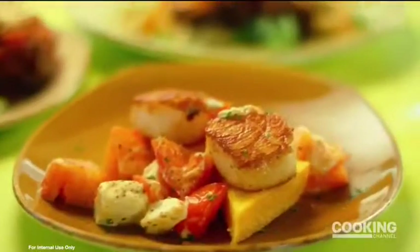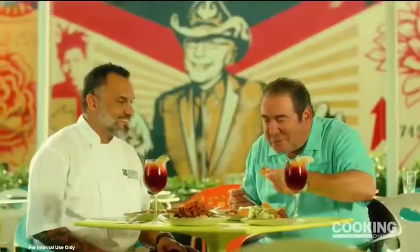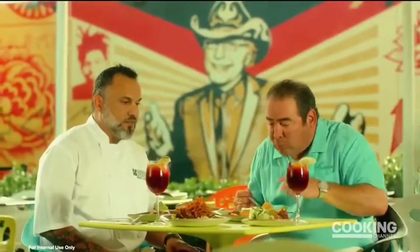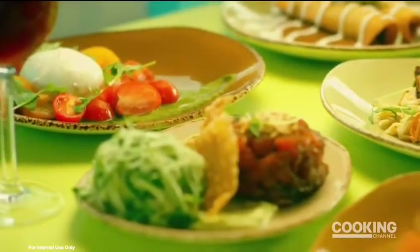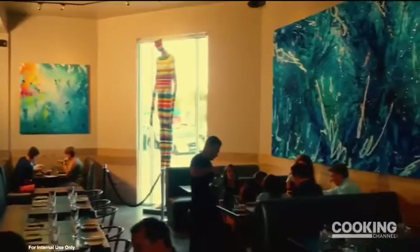Does anything other than color influence you in creating this dish with the art? Well, a lot of it had to do with the colors, mostly on this dish. If you go into our main dining room — because I'm looking here and I'm looking around — it matches.